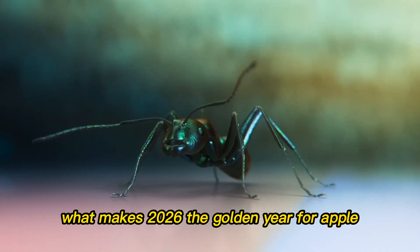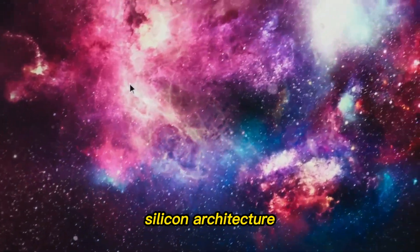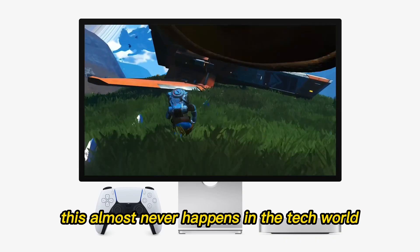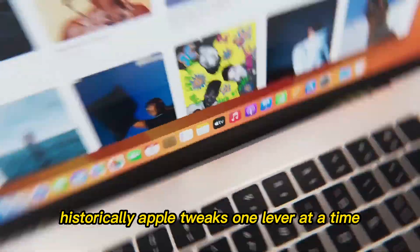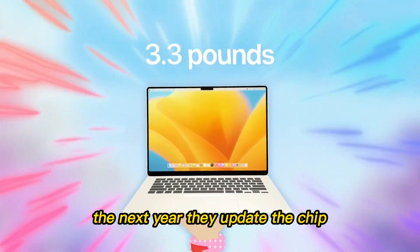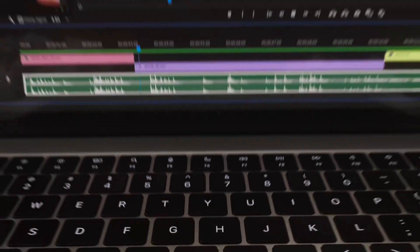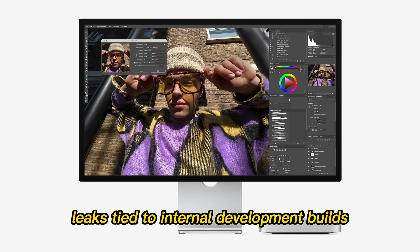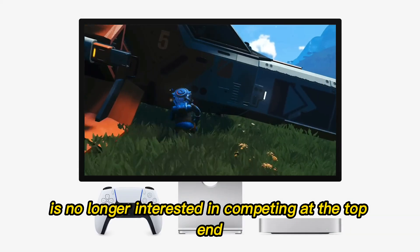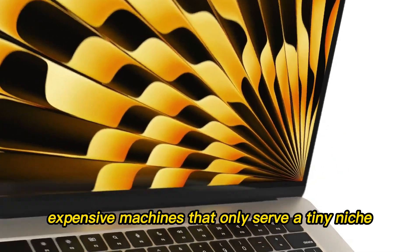What makes 2026 the golden year for Apple is that they're aligning hardware, silicon architecture, pricing, and product positioning all at once. This almost never happens in the tech world. Historically, Apple tweaks one lever at a time — one year they update the design, the next year they update the chip. This time, every single lever is moving together. Leaks tied to internal development builds and supply chain chatter suggest Apple is no longer interested in competing at the top end with massive, expensive machines that only serve a tiny niche.